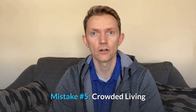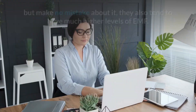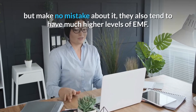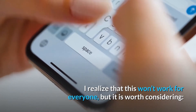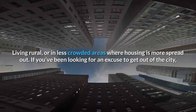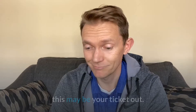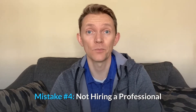Mistake number 5: crowded living. Crowded cities do have much better nightlife, but make no mistake — they also tend to have much higher levels of EMF. It's worth considering living rural or in less crowded areas where housing is more spread out. If you've been looking for an excuse to get out of the city, this may be your ticket.